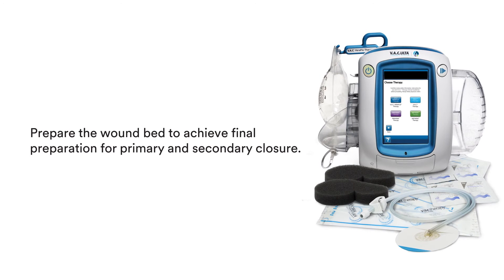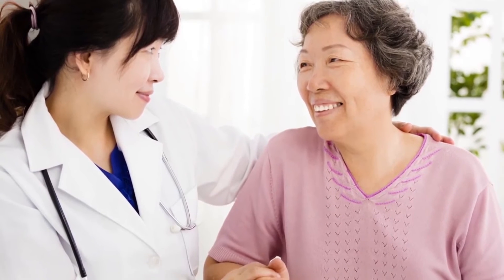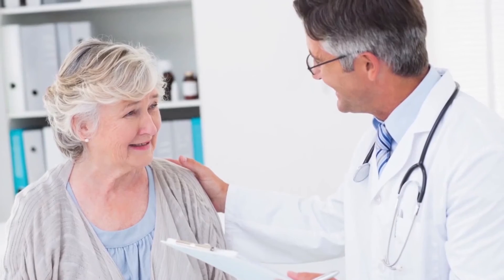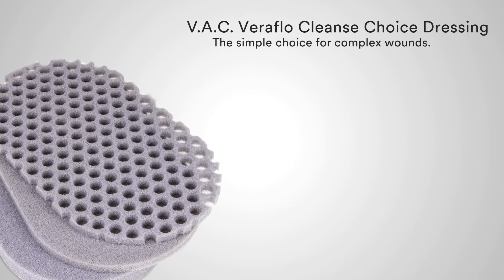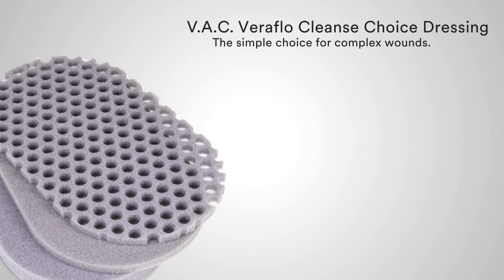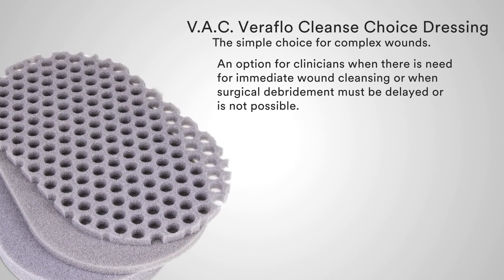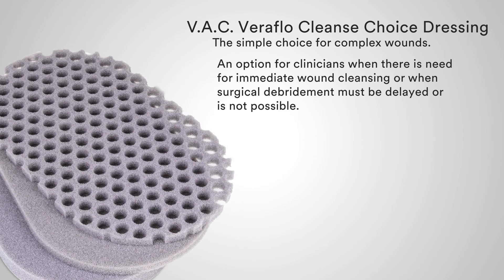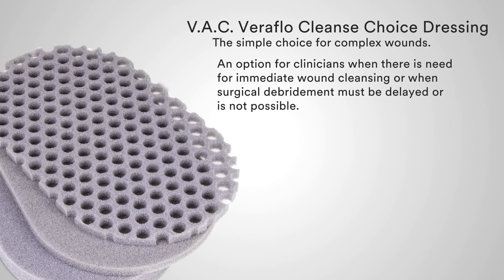Transitioning to a VAC Veriflo Dressing can help continue to prepare the wound bed to achieve final preparation for primary and secondary closure. Put VAC Veriflo Cleanse Choice to work for you — VAC Veriflo Cleanse Choice Dressing: the simple choice for complex wounds, an option for clinicians when there is need for immediate wound cleansing, or when surgical debridement must be delayed or is not possible.